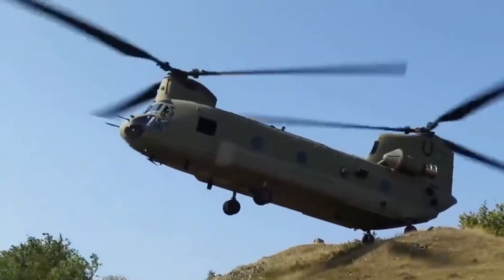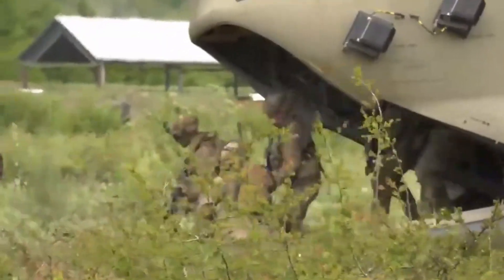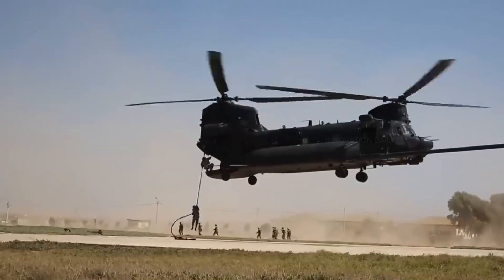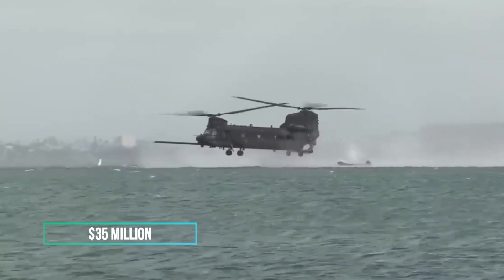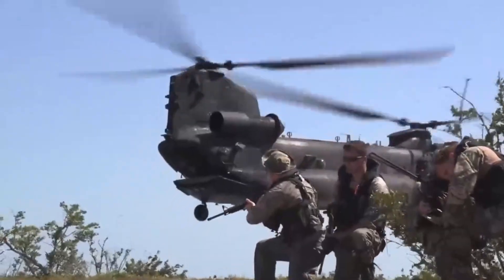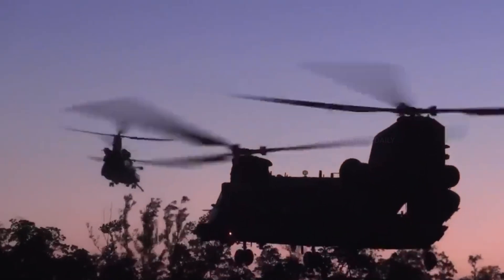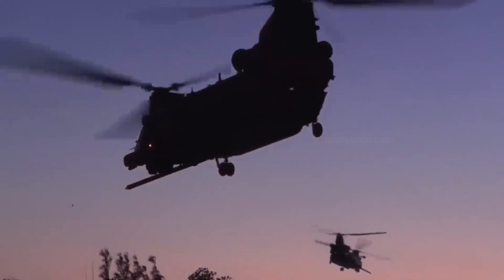Not only is it quick, but it can also carry a substantial payload — including troops, vehicles, and supplies — directly to the heart of the action. The CH-47F Chinook typically costs around $35 million, a reflection of its advanced technology, robust construction, and unparalleled versatility. Whether it's rescuing survivors in a disaster zone or deploying soldiers in combat, the Chinook stands out as a symbol of power and resilience.